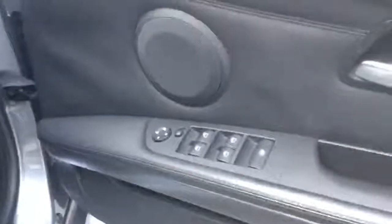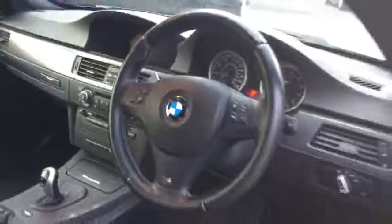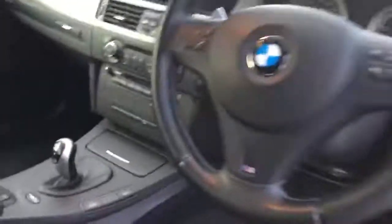Inside the vehicle, all four electric windows. Two front electric heated mirrors as well. The car is also equipped with auto lights and auto wipers. You've also got a DCT gearbox, which gives you the power shift as well.